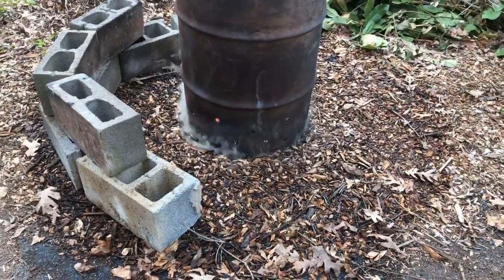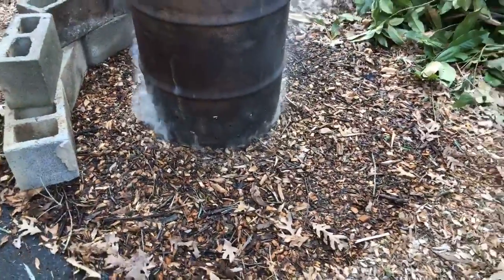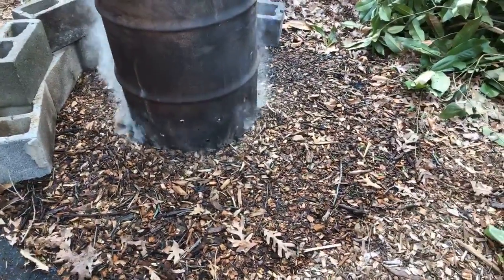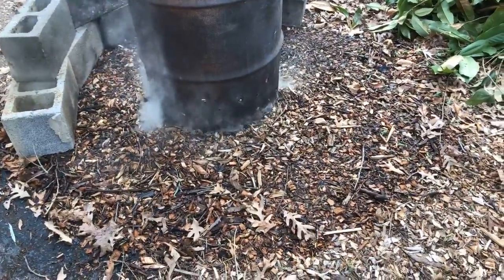It helps with microbial activity, and yes, those are wood chips that this is sitting in. The bottom is capped off and we periodically wet down the wood chips to keep it from smoldering and catching the whole backyard on fire.